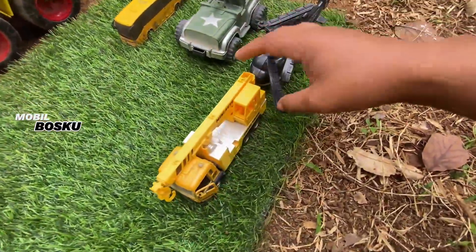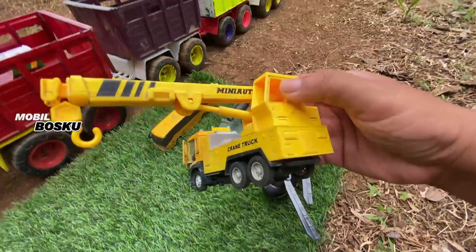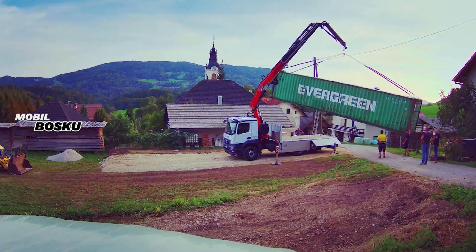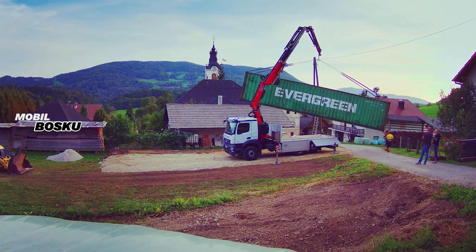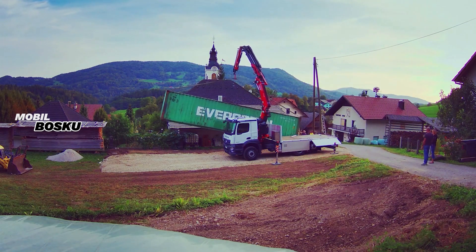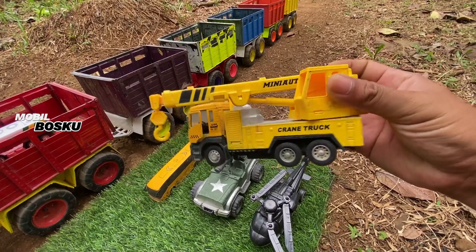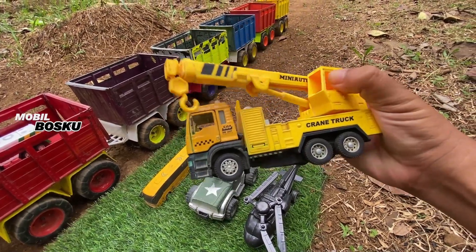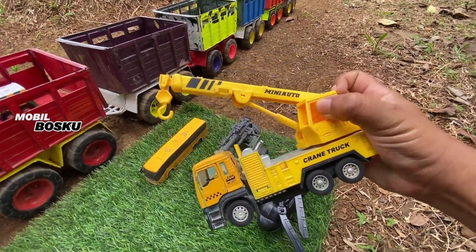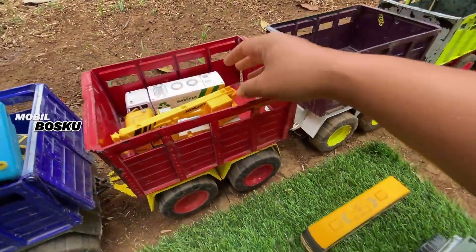Wih, di wadidaw! Lihat, di sini ada mobil truk keren. Wow, mobil buat ngakut kontainer. Wow, keren sekali. Kita naikkan lagi.